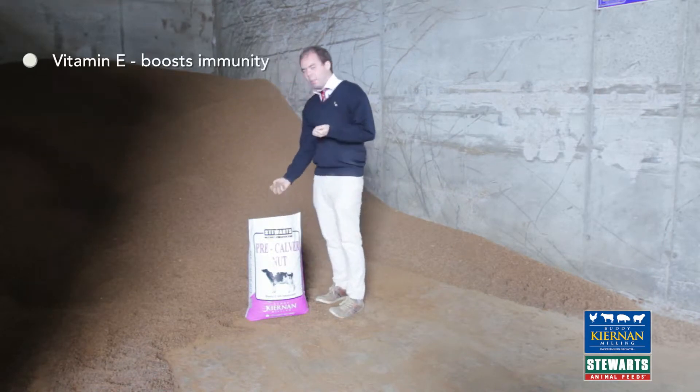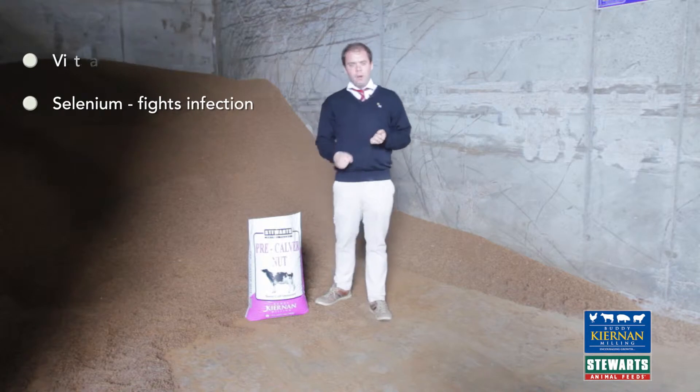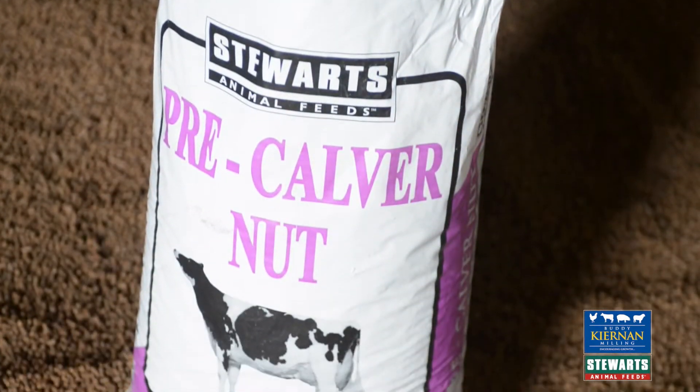It has very high levels of vitamin E and selenium to fight infections, to allow a strong healthy calf, to build up immunity, and also high levels of selenium to prevent any high somatic cell counts that can occur when that cow calves.